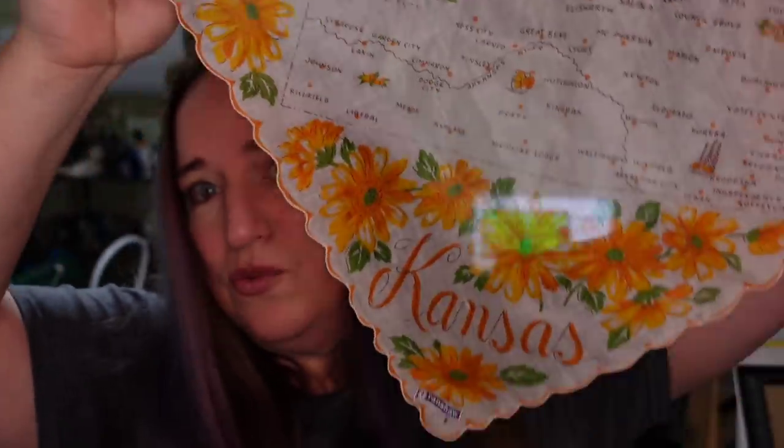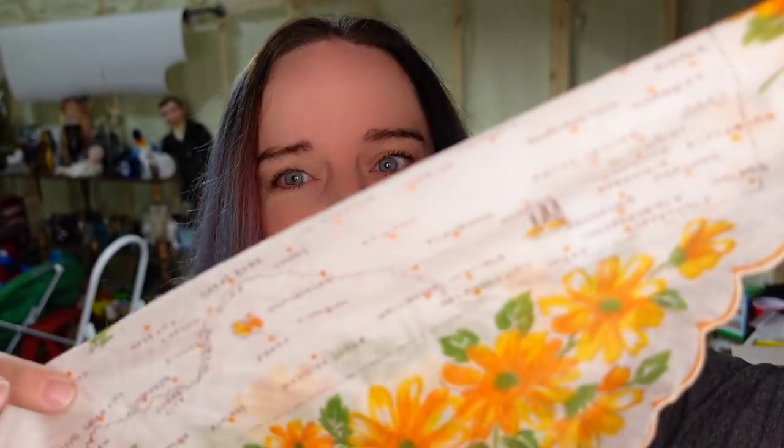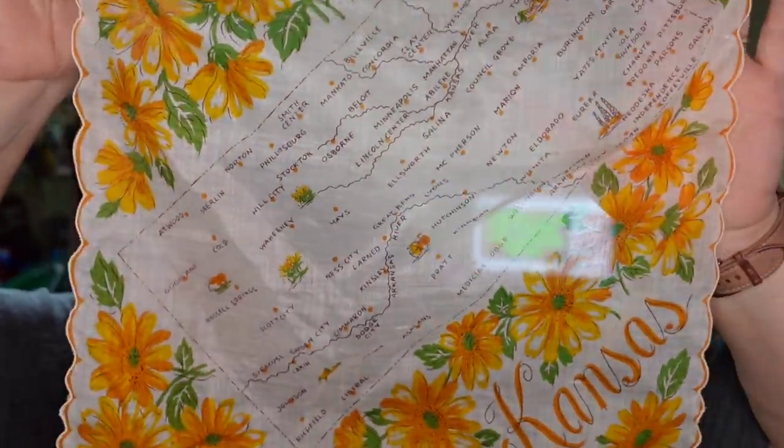Also on Poshmark, I sold this Kansas Ranshaw handkerchief. I am $1 or $2 in and it's over $30 on Poshmark, making this little bitty handkerchief a $25 profit. You can see the state and this one does still have the paper tag. In my listings, I did not change my price according to whether they still have the paper tag or not — it was based on how popular they were.